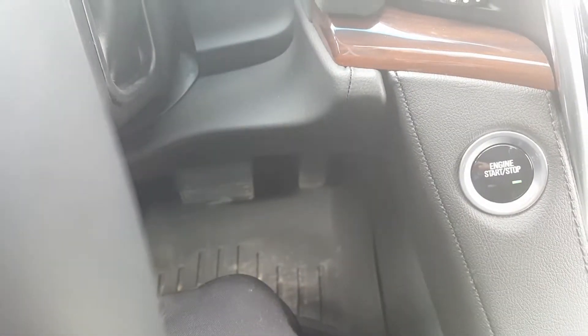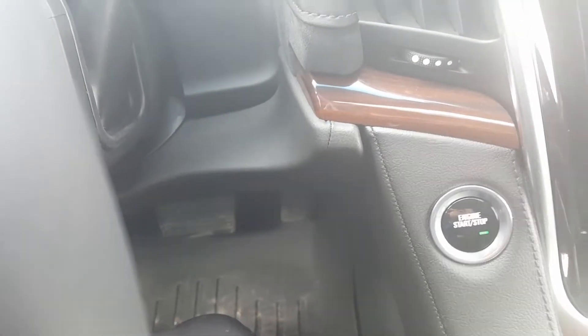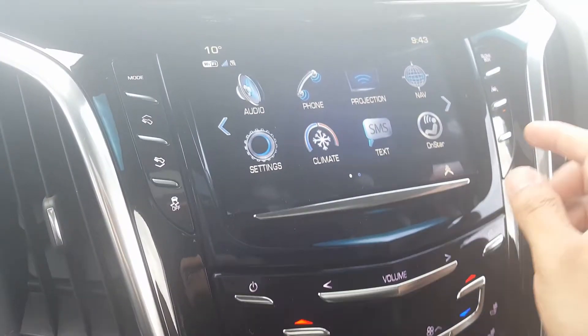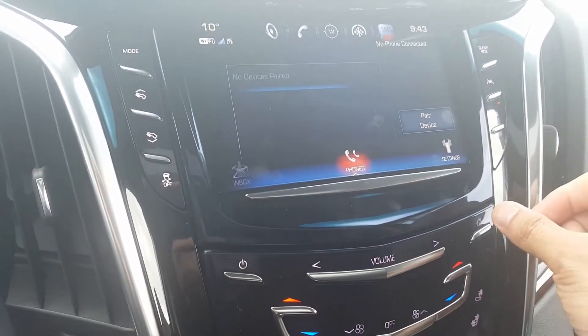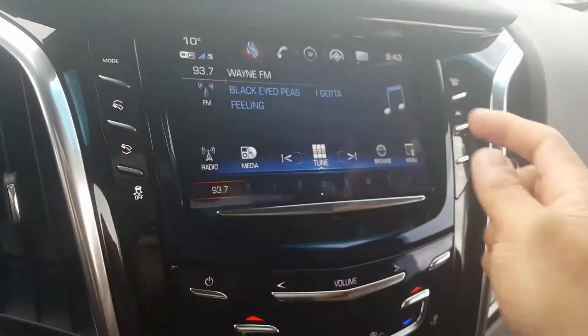It has adjustable pedals that move up and down, as you can see. It also has start/stop technology.